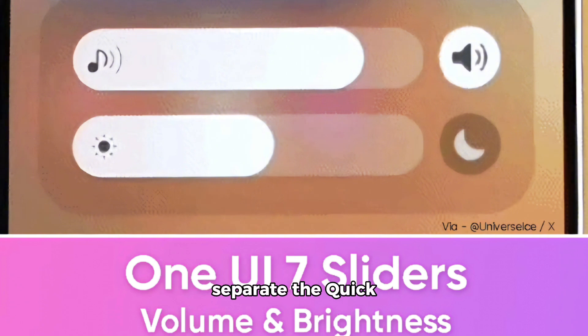The next update will separate the quick settings and notification panels, but the real highlight is the heavy personalization capabilities and customizable quick settings.